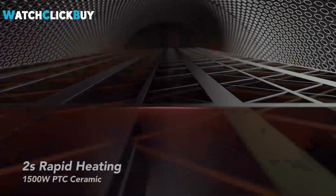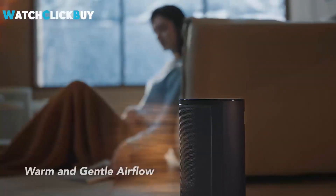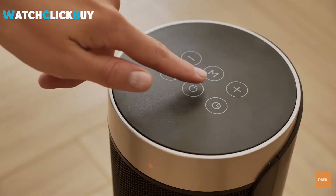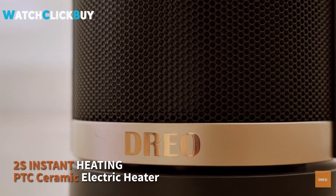Welcome to Watch Click Buy. Explore the top 5 heaters of 2024, boasting cutting-edge technology and innovative features to keep you warm and cozy. From efficient smart portable heaters to sleek glass panel options, these heaters prioritize performance, convenience, and energy savings. Discover the ideal heating solutions for various needs in the upcoming year.